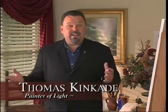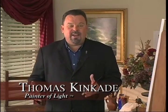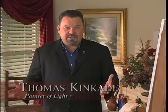Hello everyone, I'm Thomas Kinkade, the painter of light. Welcome to Ivy Gate Cottage. This is where I create my paintings. Each work is a world unto itself, a world of imagination and inspiration.